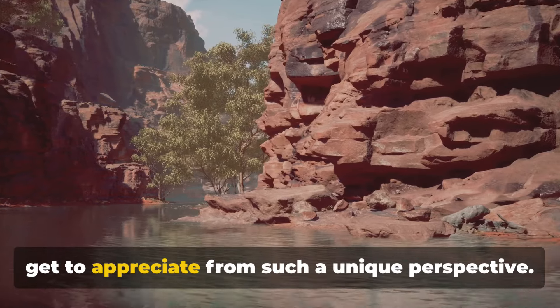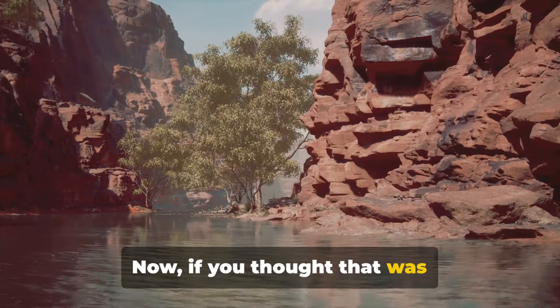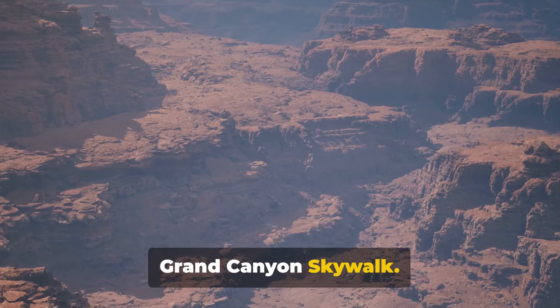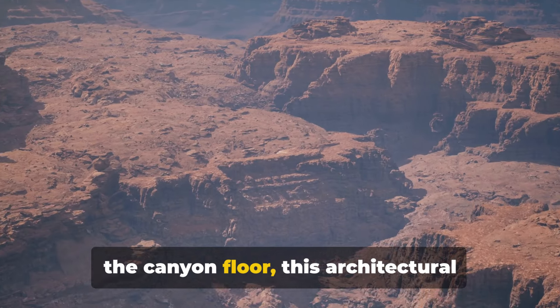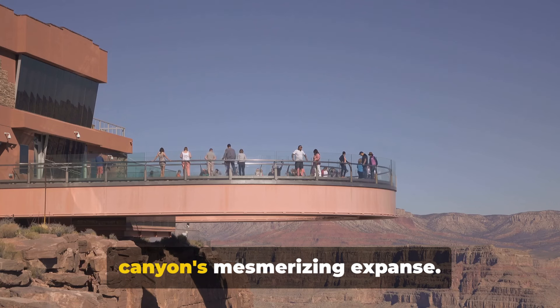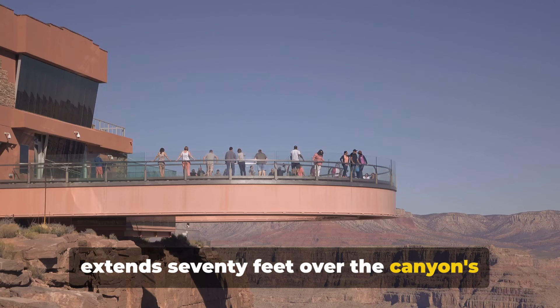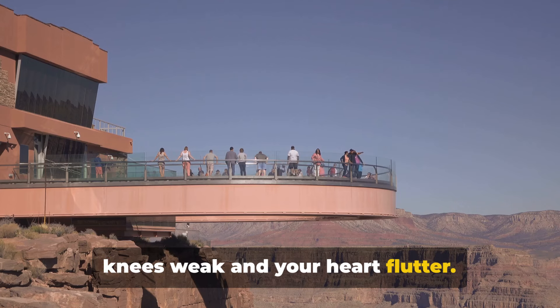It's a view that few get to appreciate from such a unique perspective. Now, if you thought that was heart-racing, wait until you step onto the Grand Canyon Skywalk. Suspended nearly 4,000 feet above the canyon floor, this architectural marvel offers a bird's eye view of the canyon's mesmerizing expanse. It's a horseshoe-shaped glass bridge that extends 70 feet over the canyon's edge, a spectacle that will make your knees weak and your heart flutter.